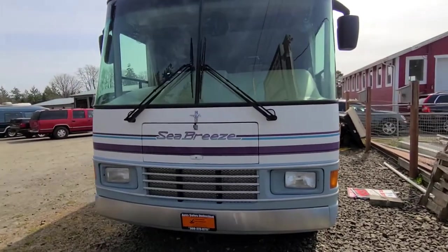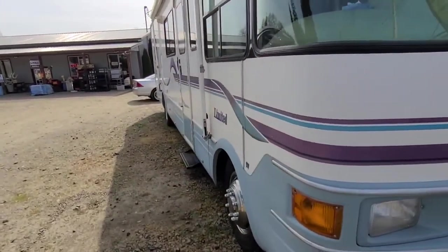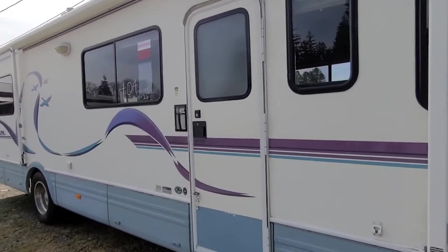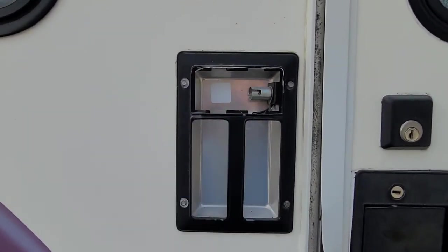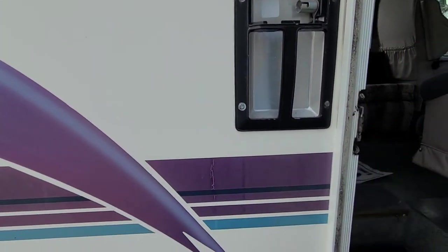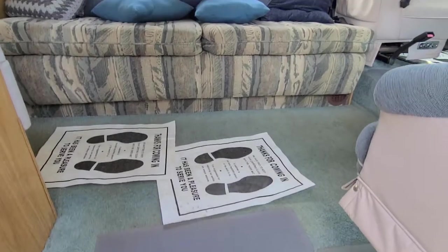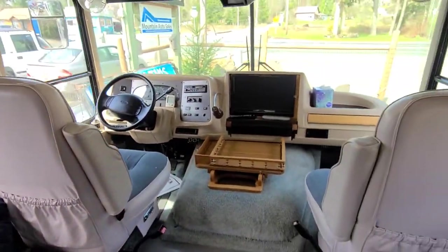Really nice-looking unit. I believe the mileage was 61,000 miles on it, but let's go ahead and step inside and verify that. It looks like the exterior cover is gone with the light bulb missing — no big deal. It does have steps on the way in, and like I said, it's really nice.